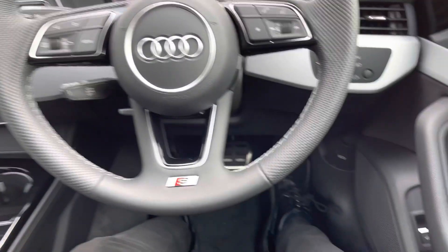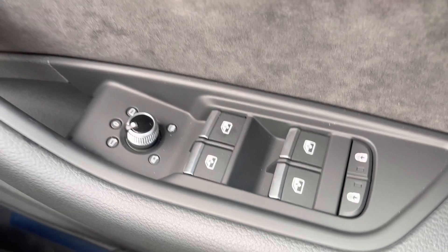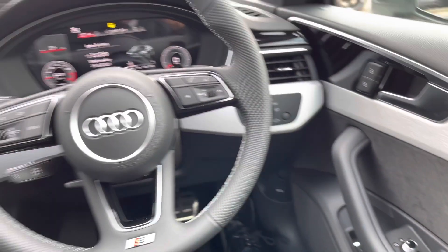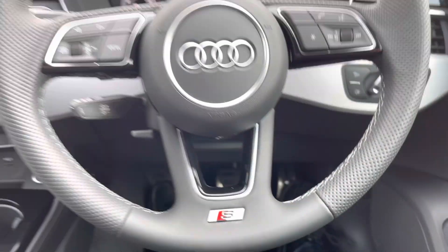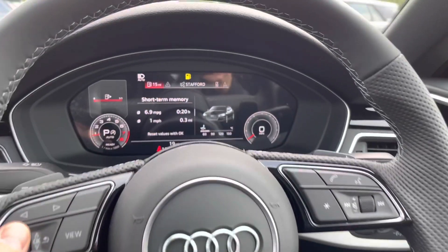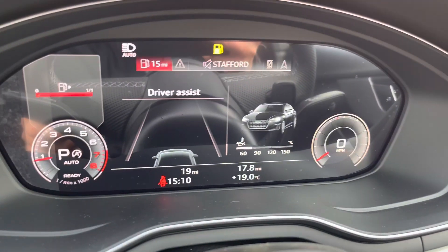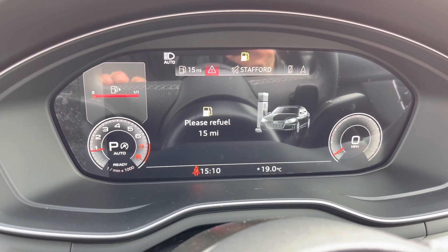It does come with central locking, all four windows and the mirrors are electric. Here we have the multifunction steering wheel with the S-Line logo at the bottom. Using the buttons on the steering wheel, you can control what you see on the cockpit display — whether it's information about your vehicle or your media, which is currently on the radio.